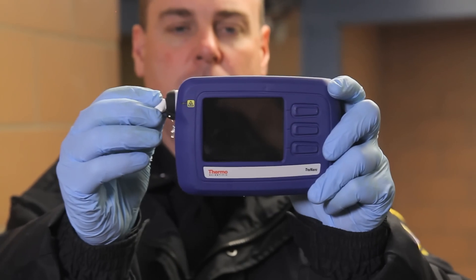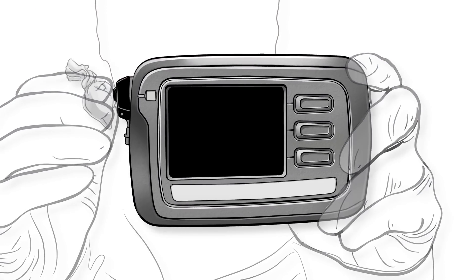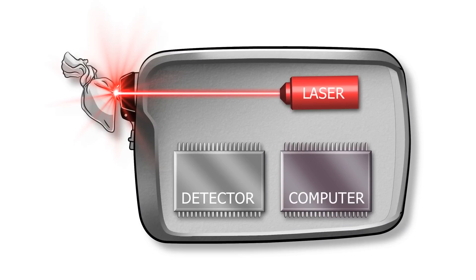TruNarc leverages laboratory-proven Raman spectroscopy as its core technology. This technique focuses a laser on the sample of interest, generating a unique spectrum much like a fingerprint. This is compared to the known library of narcotics and cutting agents to determine the result.